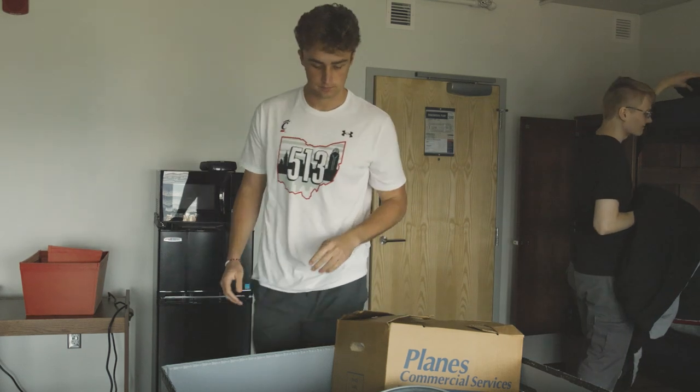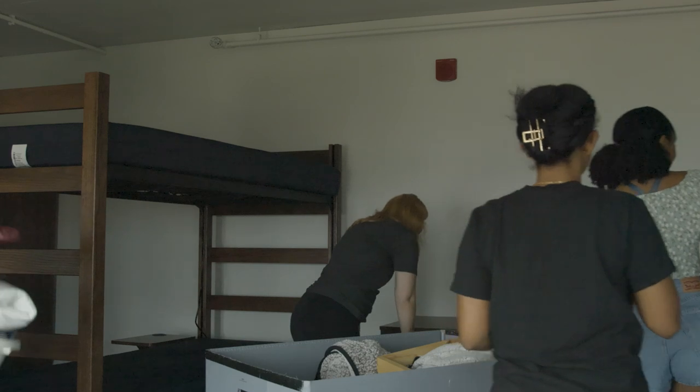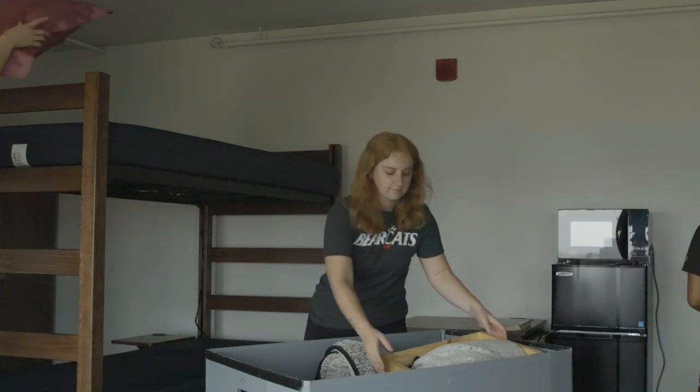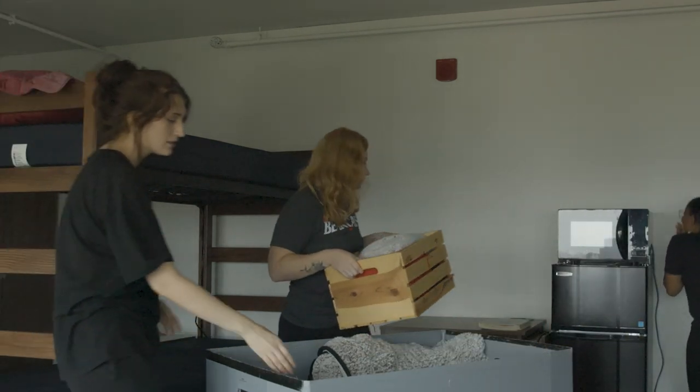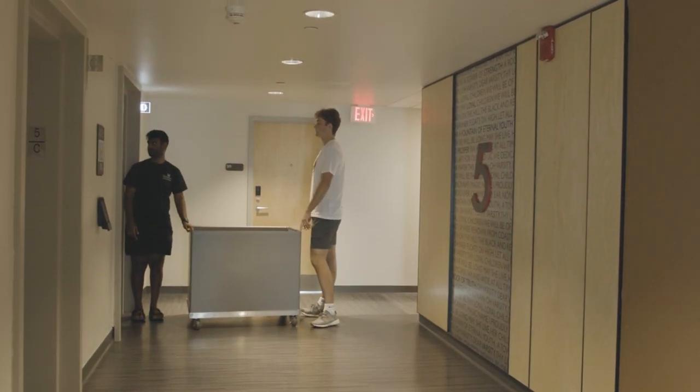All of this information will be available for you to reference on your Dash Pass. When unloading your belongings, be sure to just place items in your room and not begin unpacking or decorating until after you have returned your cart and moved your car from the unloading zone.